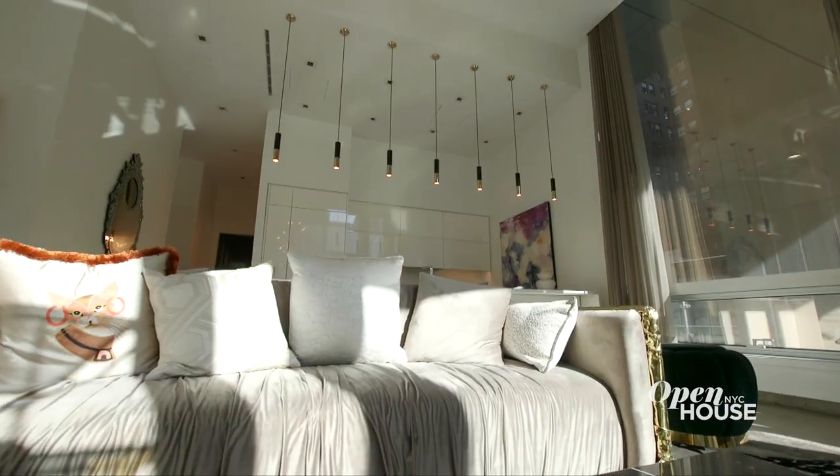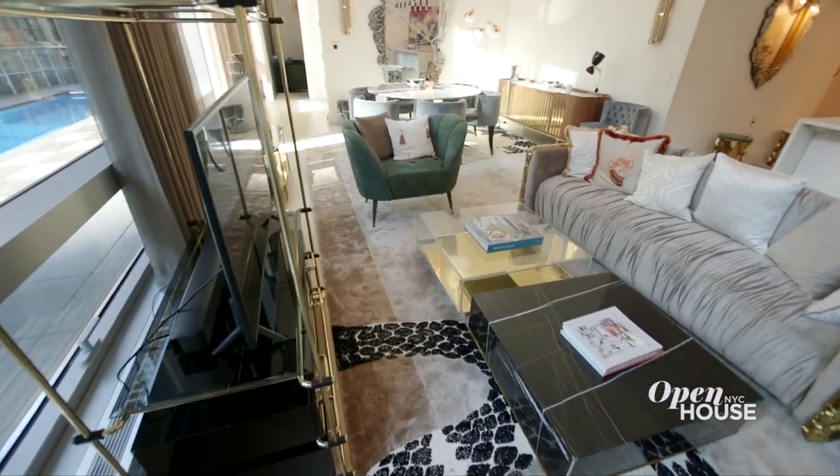That concludes our tour of this incredible mansion. I hope you can see I was not exaggerating — there was no hyperbole. There truly is no other home like this in all of New York City. So that should make your purchasing decision pretty easy. Give me a call and let's do a deal. Thanks for coming by.